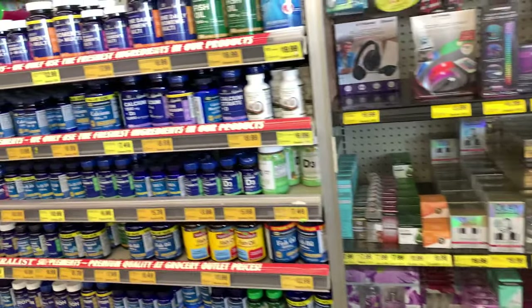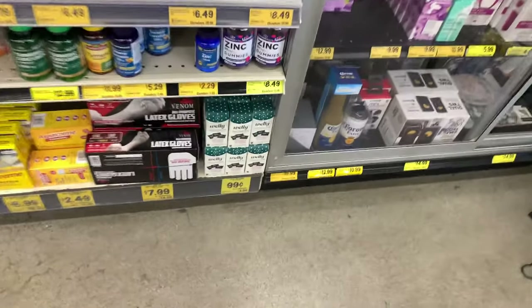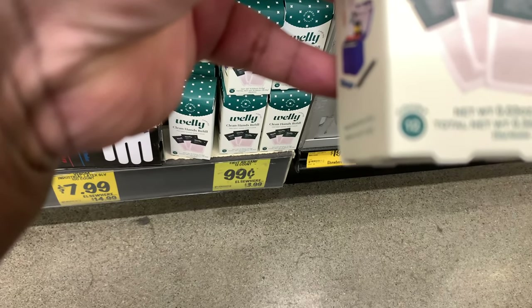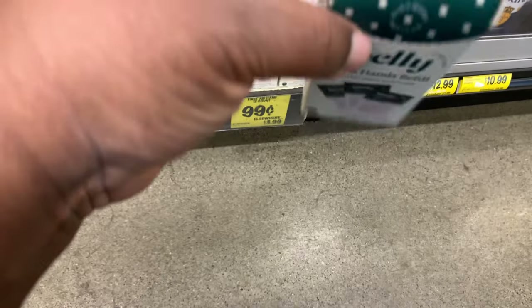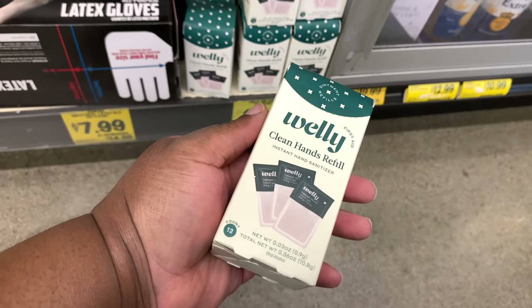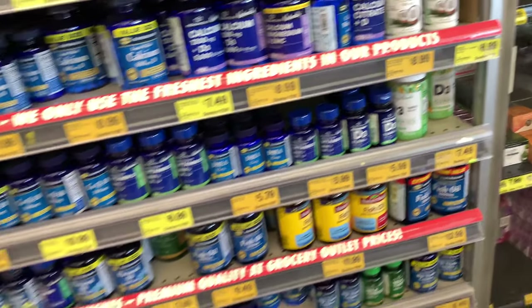Supplies when it comes to prepping is something I've been talking about and will talk about more. This is an instant hand sanitizer for 99 cents and looks like there's a 12-count. The brand is Welly — that's a good find, just something to have on the go. And stocking up on your vitamins is of course always important.